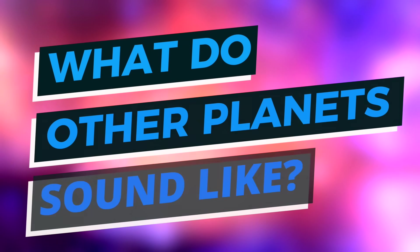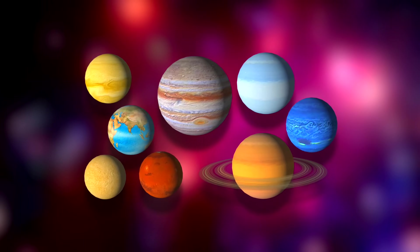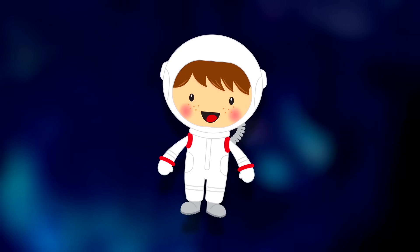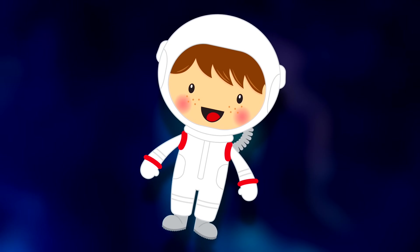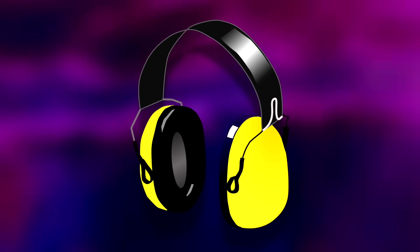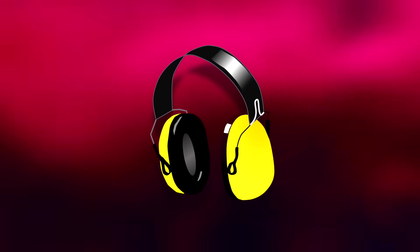Hey guys, what's up, it's Charlie here and today we're going to be looking at what the planets sound like. Have you ever wondered what other planets sound like? We all know what they look like, but some sound amazing and also scary. Using electromagnetic technology, scientists from NASA have recorded the sounds on many planets. Before we listen to the planet sounds, be sure to put on some headphones if you have them — it makes the experience much more atmospheric.